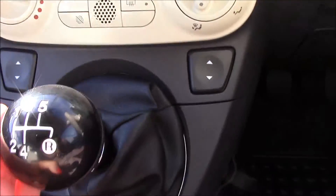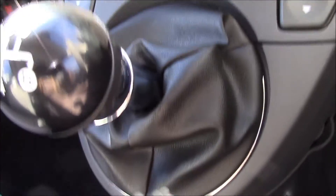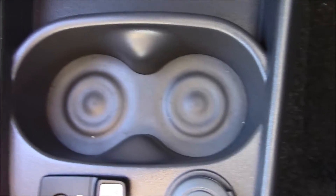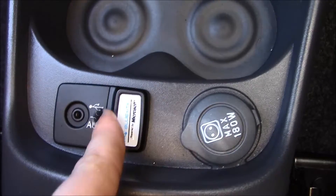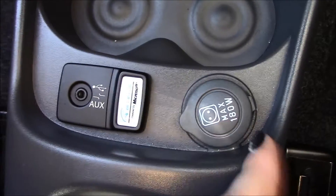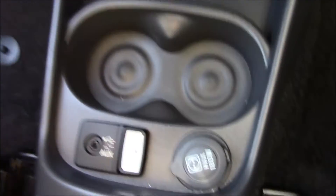As you can see we have electric windows. It's a 5-speed manual gearbox. Right in the middle here we have cup holders. There's also auxiliary and Blue&Me connectivity.